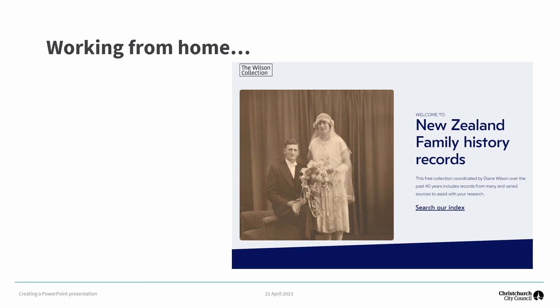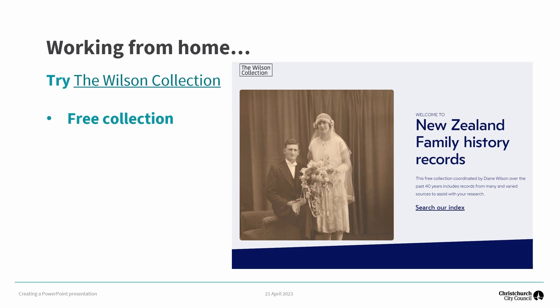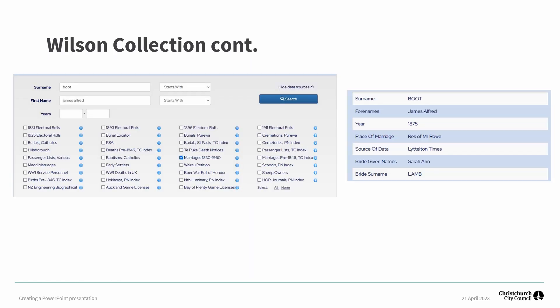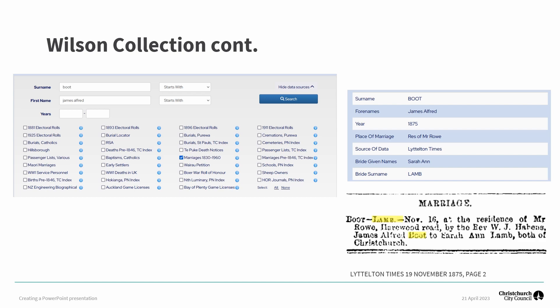Diane Wilson has spent over 40 years researching New Zealand records and indexes, supported by her army of volunteers. It is a free collection to access. Some of the records that are indexed and searchable in the Wilson collection database include early settlers, burial and cremation records, World War I, electoral rolls and marriage records. Here we have a marriage record for James Alfred Boot.